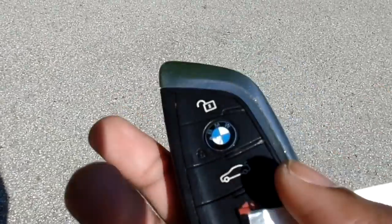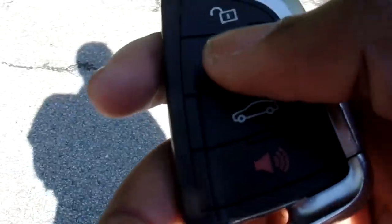It comes standard with the smart key access system. Beautiful key fob — it feels nice, it has a nice feel to it. It also has the M Sport logo on the key fob. It has unlock, lock, trunk release, and panic buttons.